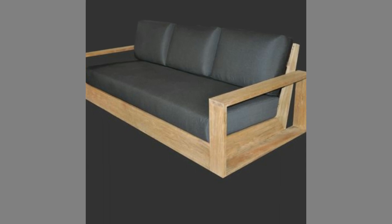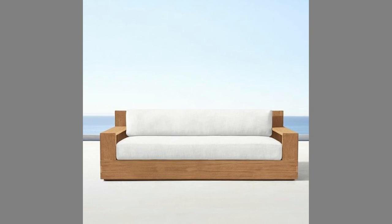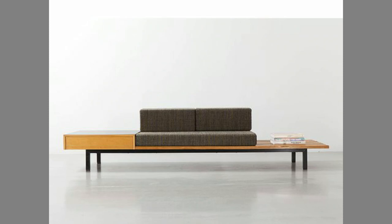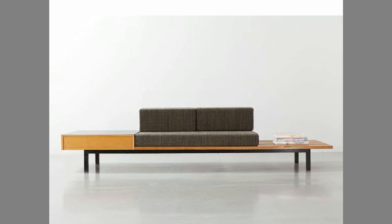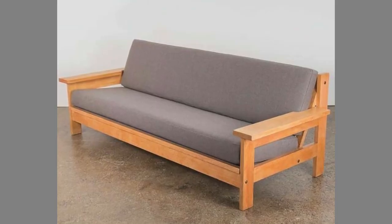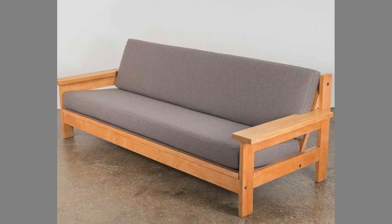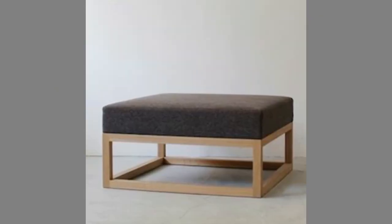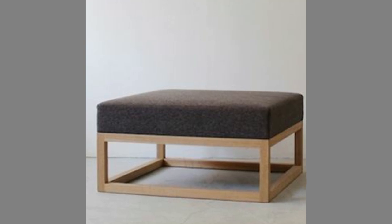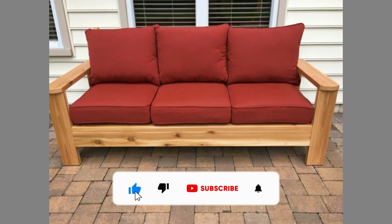Wood is known as the greatest construction material for making sofa sets. The quality of the wooden sofa set results from the quality of the wood used in its manufacturing. Rattan is a strong and durable material that can withstand extreme weather conditions and is also easy to clean. Bamboo is a light material that can be easily cut and molded, and is also easy to clean.